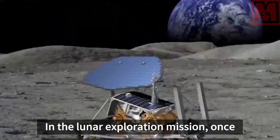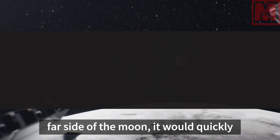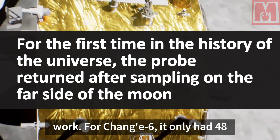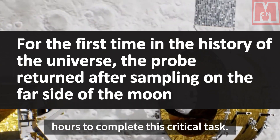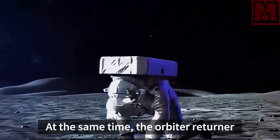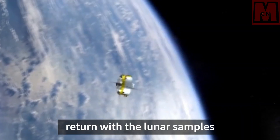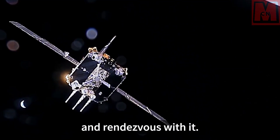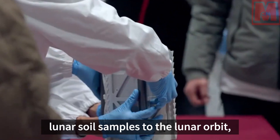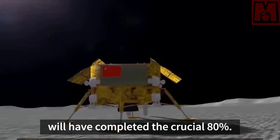Once the probe successfully lands on the far side of the moon, it will quickly carry out compact lunar soil sampling work. Chang'e 6 has only 48 hours to complete this critical task. At the same time, the orbiter-returner will stay in lunar orbit, waiting for the ascender to return with the lunar samples and rendezvous with it. Once the ascender sends the precious lunar soil samples to lunar orbit, Chang'e 6's sampling mission will have completed the crucial 80%.